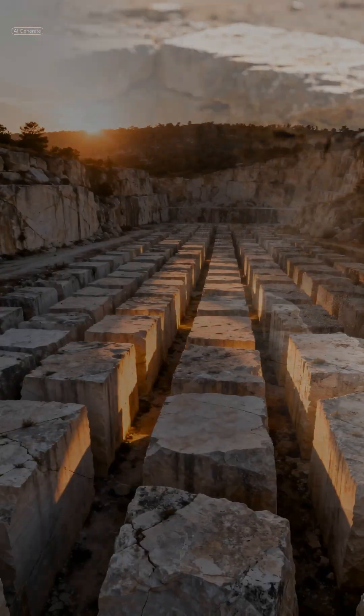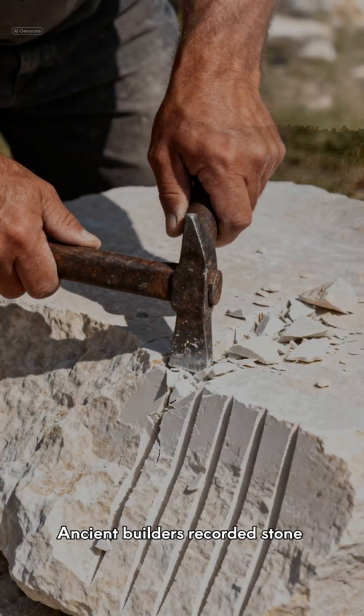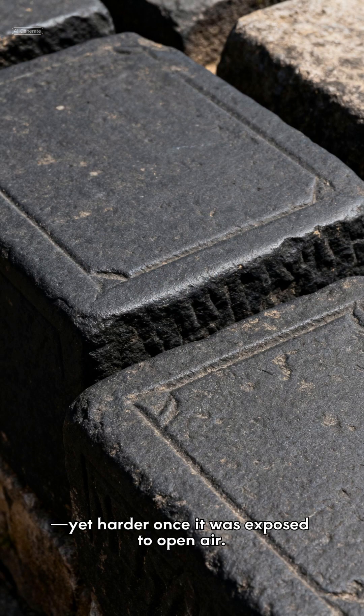Stone is supposed to weaken when exposed. But at one type of quarry, the opposite appeared to happen. Ancient builders recorded stone that was soft enough to cut when freshly removed from the earth, yet harder once it was exposed to open air.